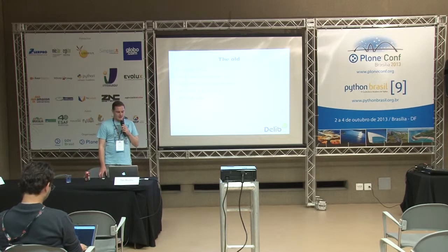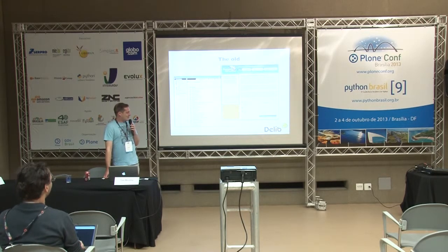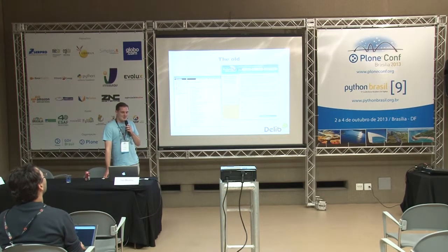60-odd clients and it's ugly — really ugly. It's brown. That's what it looks like. And that's what it's looked like since about 2005. It hasn't really changed. So as you can imagine, it was about time to bring that up to date a little bit.